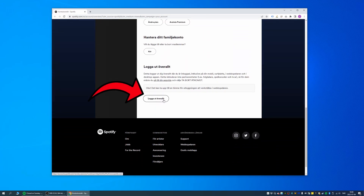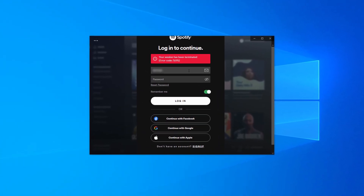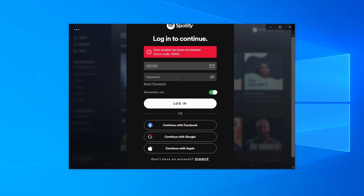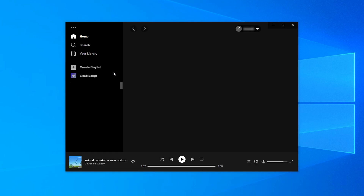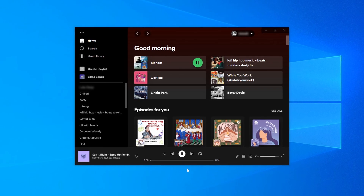Upon pressing this you instantly get signed out of every logged in phone, tablet, computer etc. using your account. Somehow this also resets something that has to do with not being able to jump to the next song. My guess is that it's some type of setting related to the fact that you cannot use the same account in more than one place at the same time, that has simply started malfunctioning and then gets reset upon doing a full logout of every logged in session.